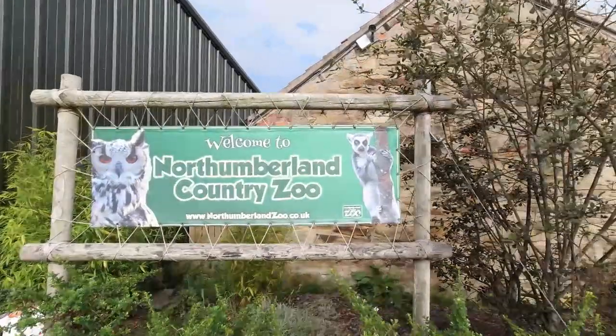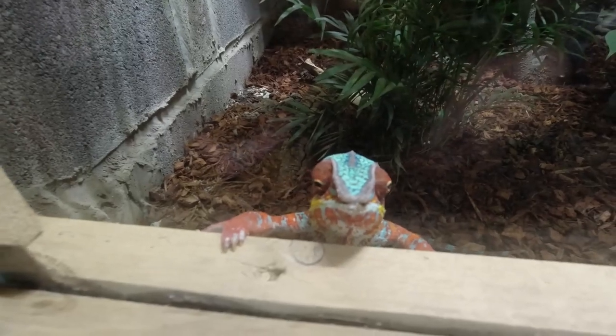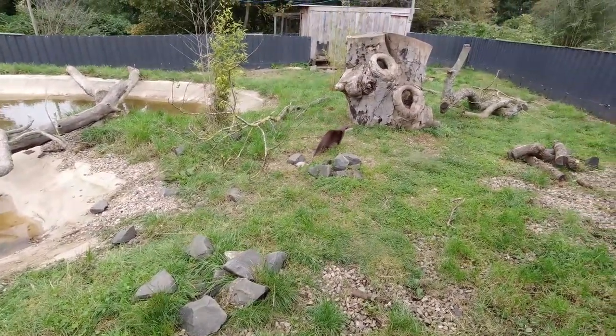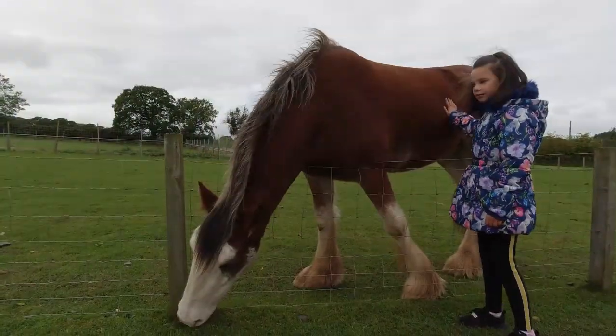In the beautiful area of Acklington we also have Full Moon Country Zoo which we visited. You can see a range of animals - there's a chameleon and plenty of others. There are lots of animals both inside and outdoors, and it was currently COVID-safe and was well done while we were there.